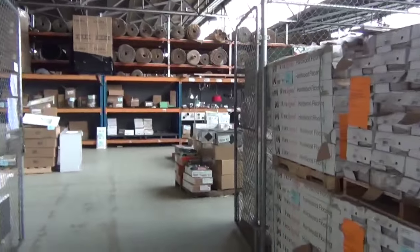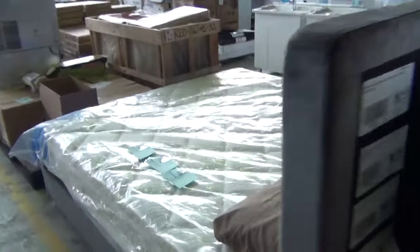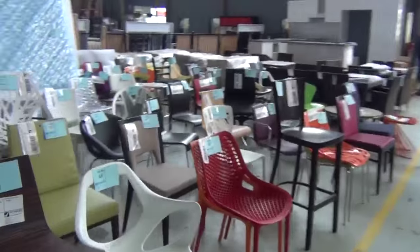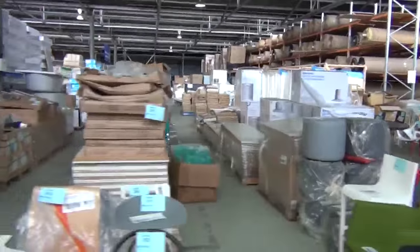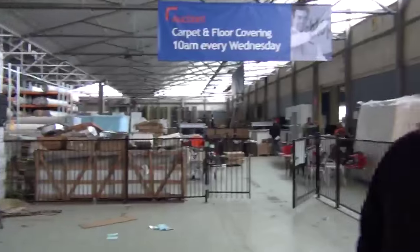A quick preview of the other two auctions: in the home renovator section there are plenty of vanity units, mosaic tiles, lighting, mattresses, and cooktops. In the Reno's auction there's a big heap of furniture — heaps of chairs, sinks in all different colours and styles. All in all, three fantastic auctions — we can't wait to see you here at 10am. Thanks for watching.